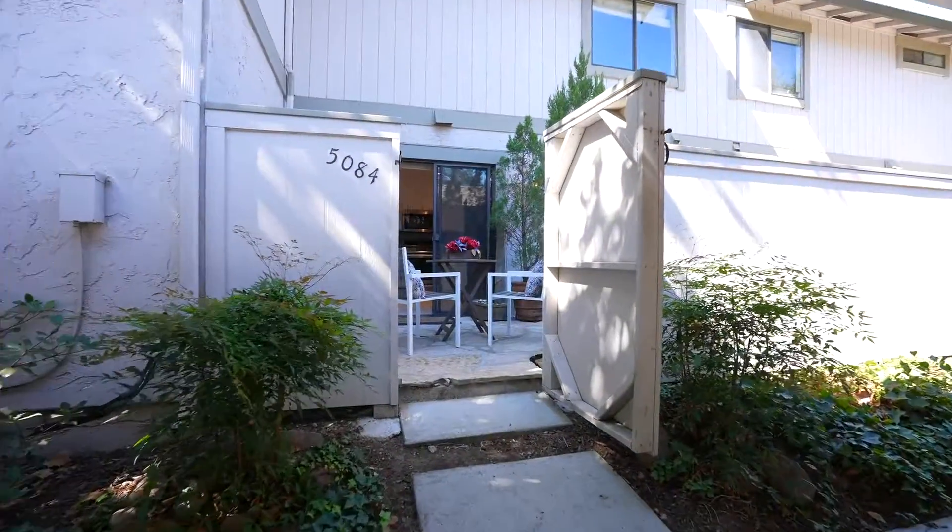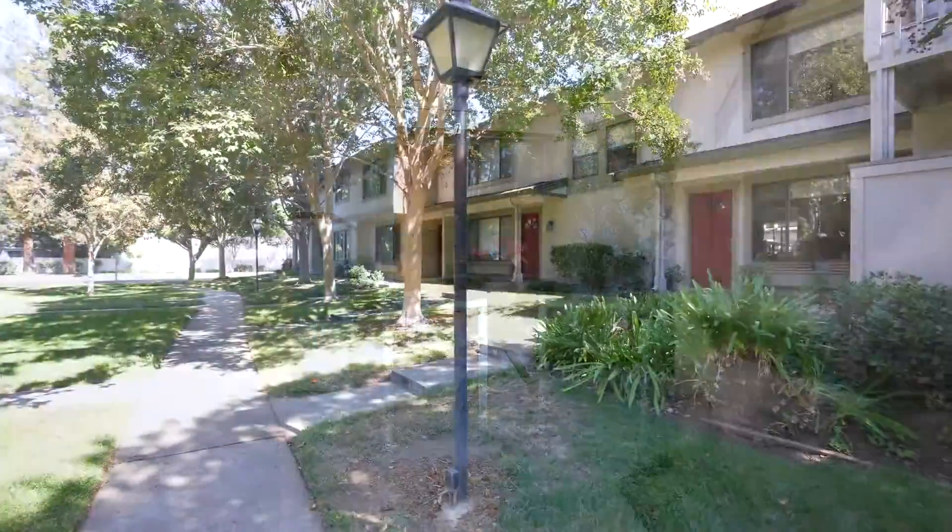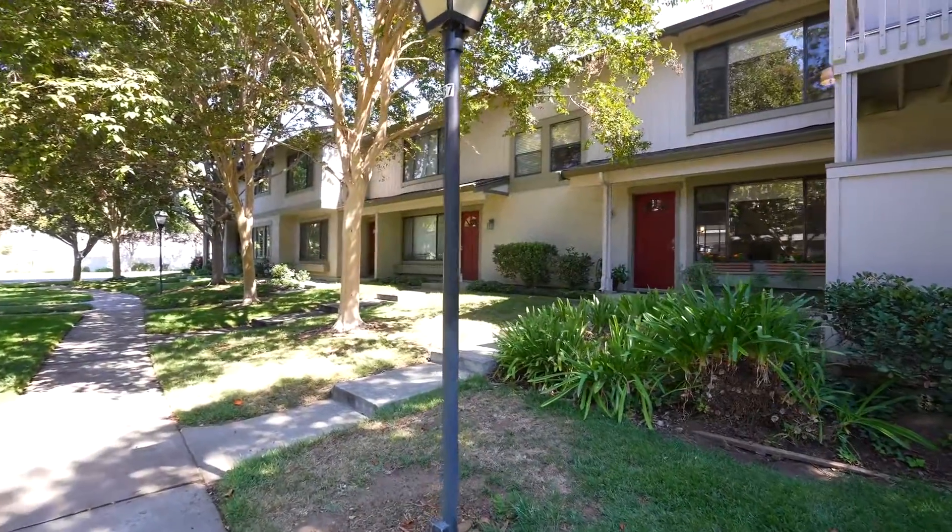Find your next home today at the conveniently located 5084 Sutter Creek Circle in San Jose. It's been a real pleasure showing you around this wonderful home today. I'm Brad Gill with Next Home Lifestyles, and I'd like to invite you to come see it in person. Thank you so much for watching.